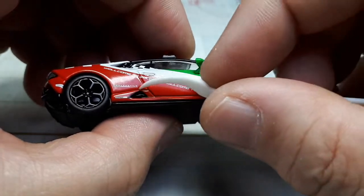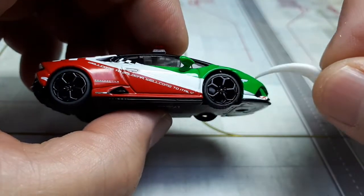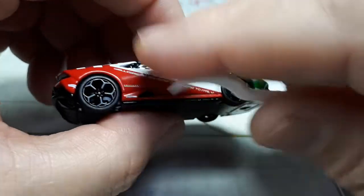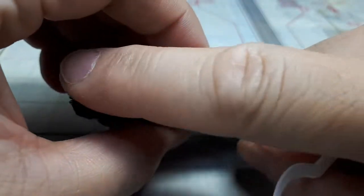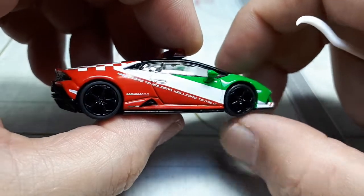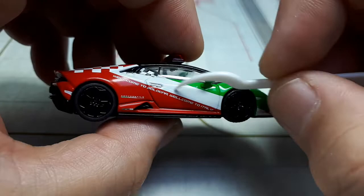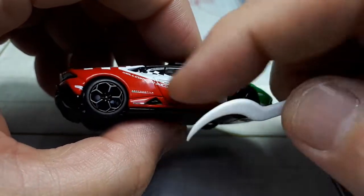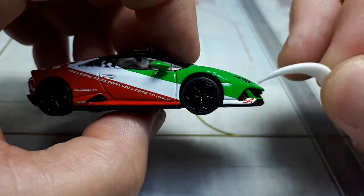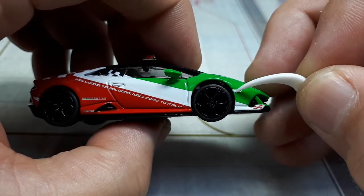All this graphic work is tampo-printed; there are no decals. It's a shame that other brands — more expensive brands like Inno and Tarmac — like to use decals. The reason I like tampos is that it's actually paint, so it's not going to scratch off easily or wrinkle. Here we have a white-colored piece — not sure if that's a turn signal or just a reflector, but it is white on the photograph.